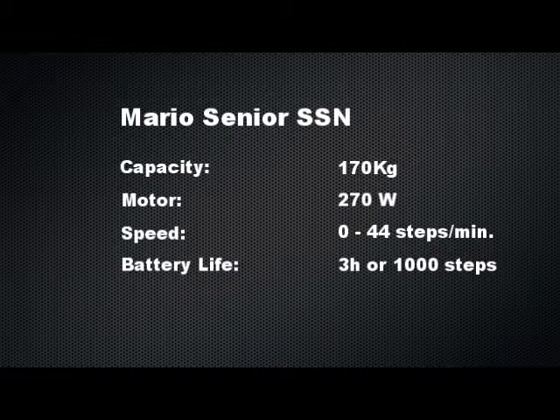For further information, visit www.mariokarelli.com — Mario Stair Climbers, get where others can't.